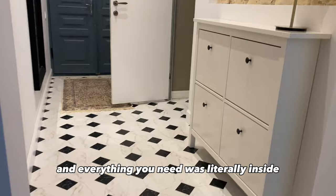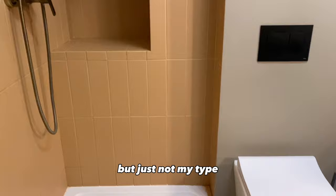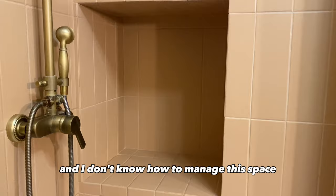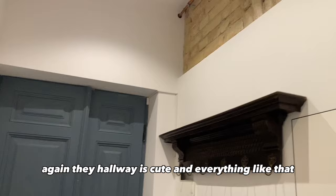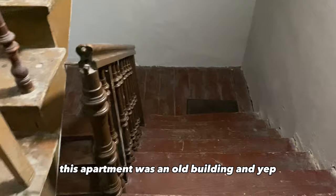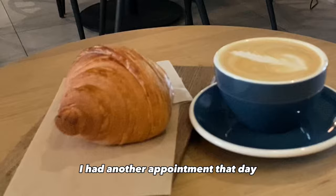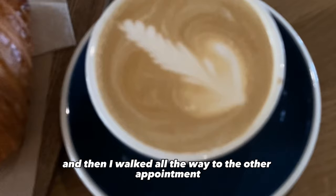Everything you need was literally inside. The bathroom was also well decorated except for the shower — I really don't like it. I love the color and everything but it was very small and I don't know how to manage that space. I could imagine myself there, but the problem is this apartment was in an old building, so it was a no for me.